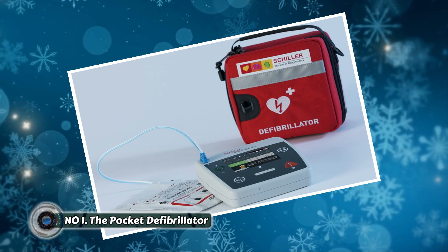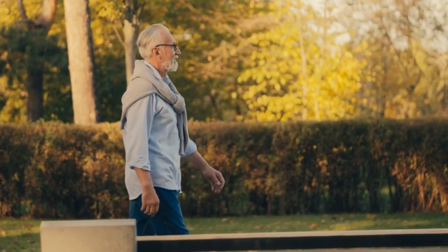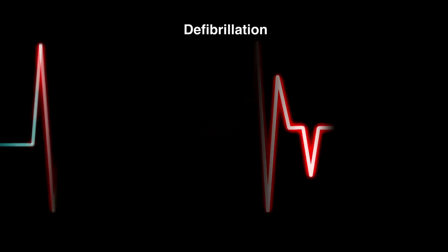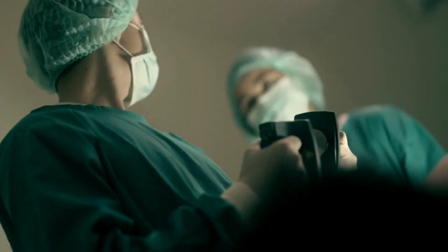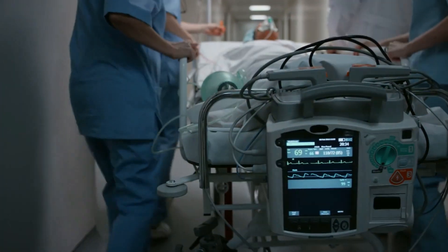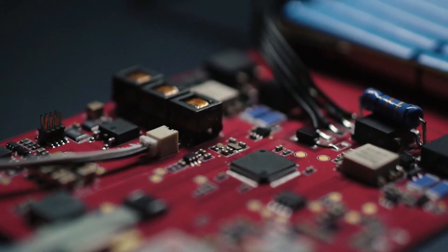Number one: the pocket defibrillator. Imagine being out for a jog in the park when you witness someone collapse. Every second counts in a cardiac arrest situation, and the survival rate drops dramatically with each passing minute. Traditionally, defibrillators have been bulky and intimidating machines found only in hospitals or ambulances, but the pocket defibrillator changes the game entirely.